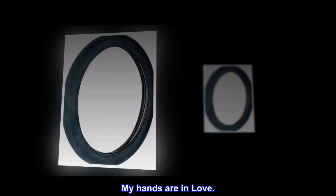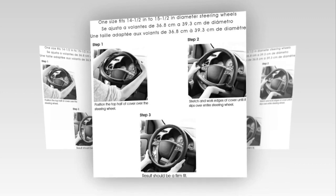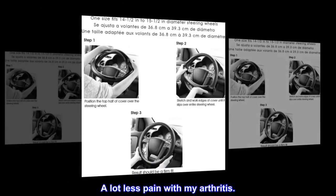Top reviews from the United States. My hands are in love. I bought this to replace an old wheel cover that's 13 years old — I'm sure this will last just as long. Great product, keeps my hands warm in the winter. A lot less pain with my arthritis.